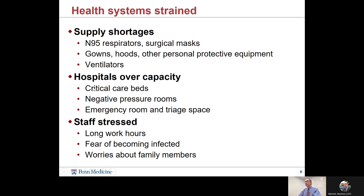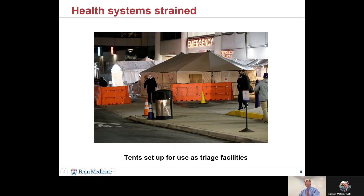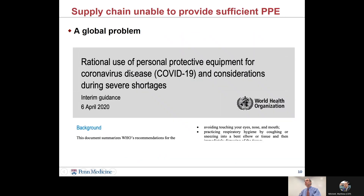Our hospitals were over capacity. We had not enough critical care beds for the patients who needed them, and there was a clamor to get into our negative pressure rooms for our patients with COVID. This also stressed our staff in a number of ways — not just the long work hours, but also concerns about infection of themselves or their families. This was a worldwide problem: the supply chain simply wasn't able to meet the need for personal protective equipment in the early days of the pandemic.